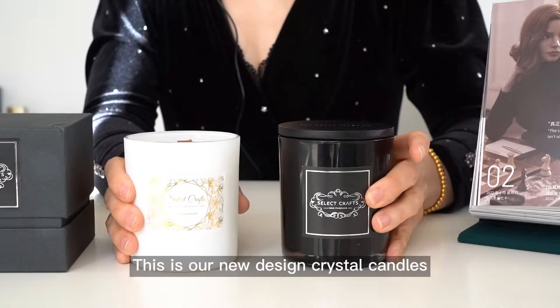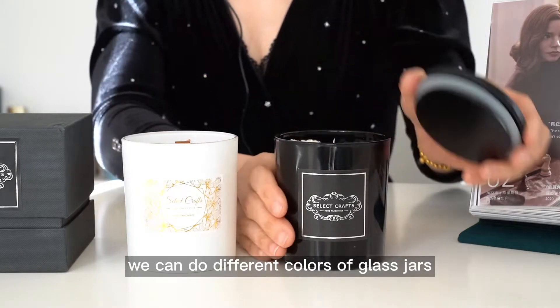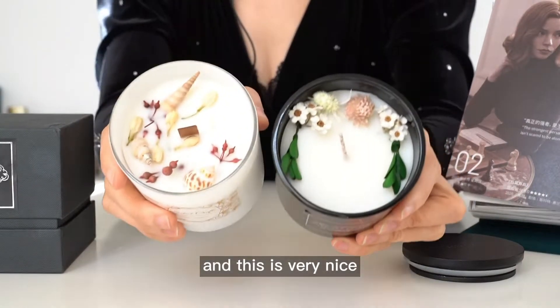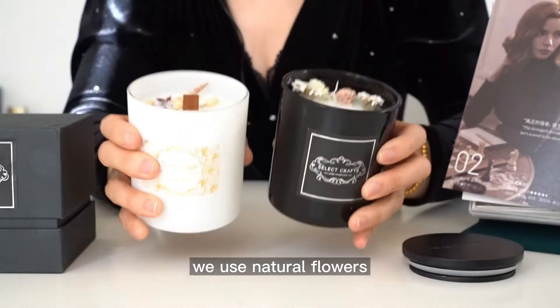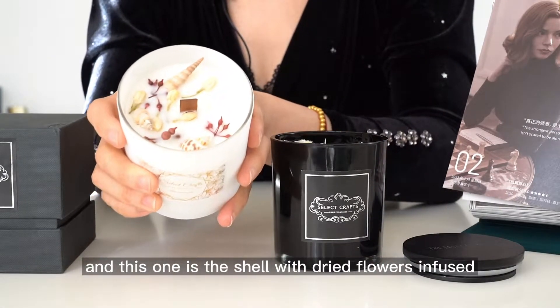These are our new design crystal candles. We can do different colors of glass jar, and this is very nice. We use natural flowers, and this one is the shell with dried flowers infused.